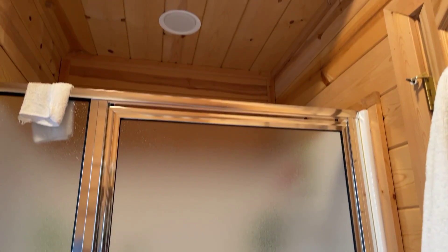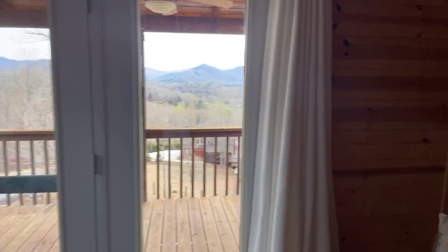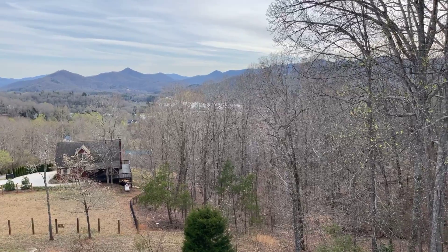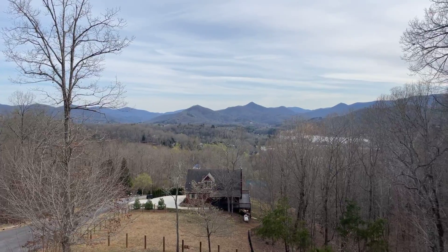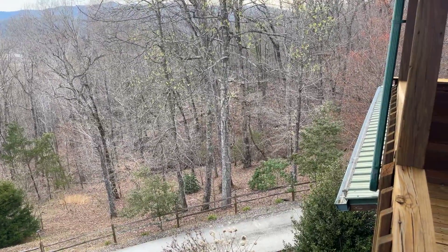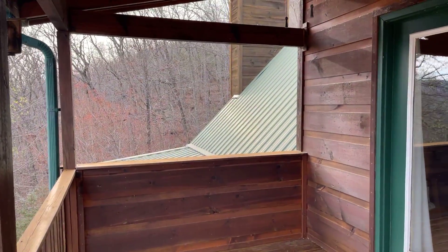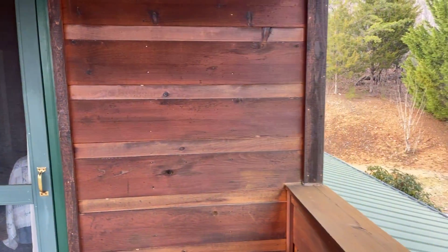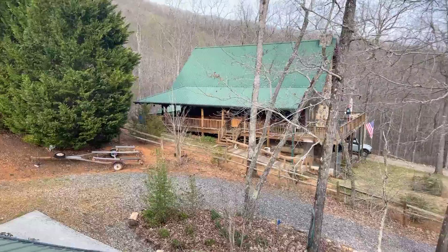Out on the balcony — from here you can actually see Lake Chattooga. Isn't that wonderful? It's beautiful, and I can still hear that creek. As you can see, it's got a tin roof on it and there's the chimney, so there is that option of not just propane in the fireplace but having a wood-burning fire as well. Your neighbor is close, but you know, it's the views.